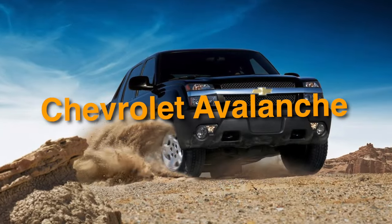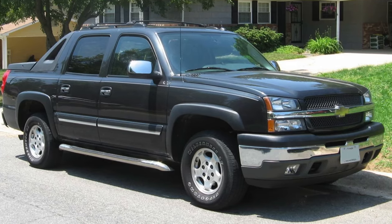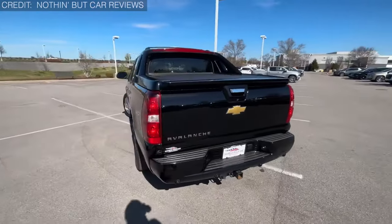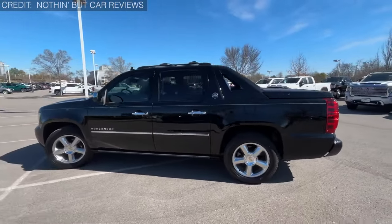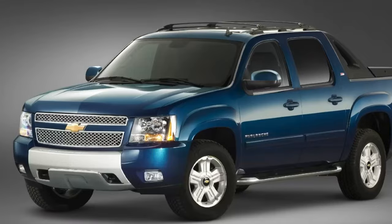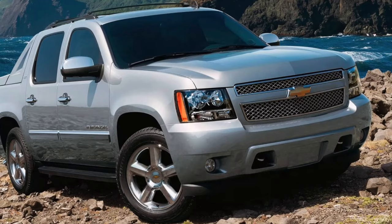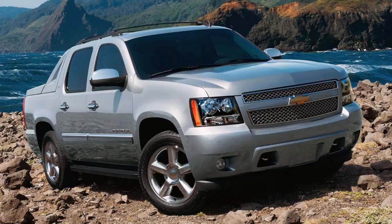Next on our not-so-glamorous list is number 18: the Chevrolet Avalanche. Back in 2002, GM unleashed the beast upon the masses hoping to shake up the truck game. Despite snagging a nomination for North American Truck of the Year in 2003, the Avalanche quickly earned a reputation for its, well, unique design — a mishmash of Suburban SUV and Silverado pickup truck elements tossed together like a salad gone wrong. A vehicle that looked like it couldn't decide whether it wanted to be an SUV or a pickup truck.